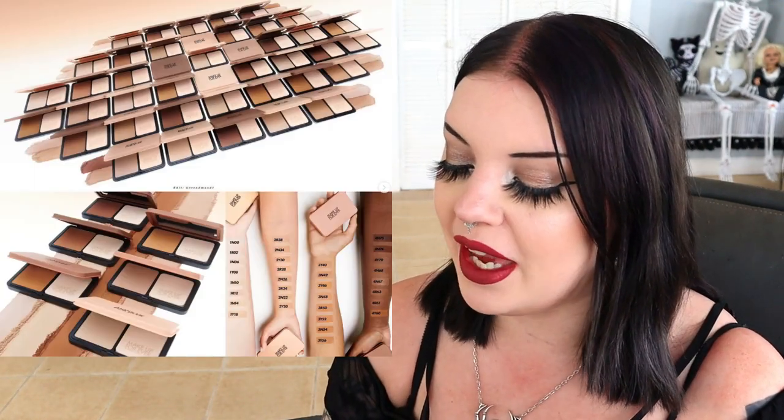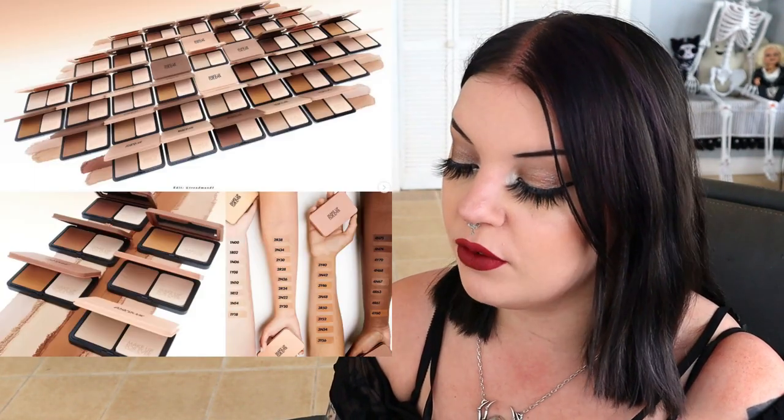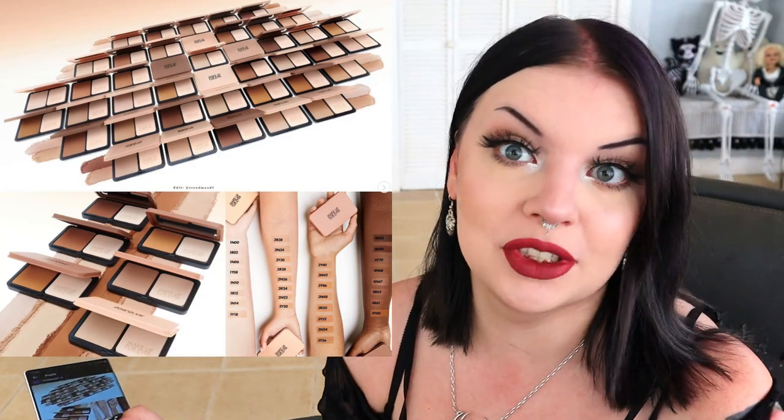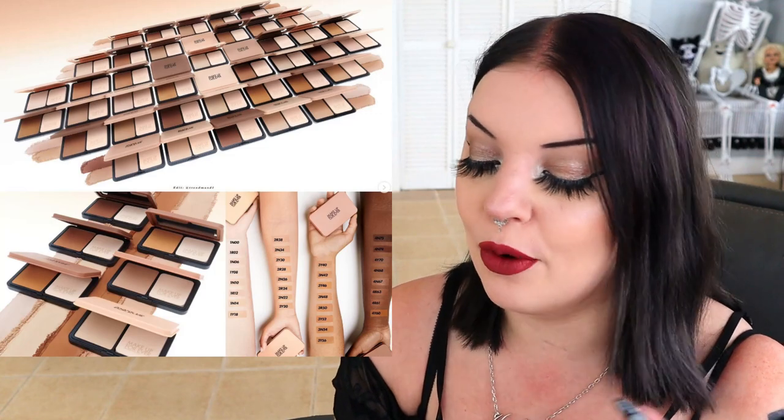So this first product is from Makeup Forever, a brand I don't talk about much. I don't know their cruelty-free status off the top of my head, and honestly, when do they release new things? I don't hear about them much. But this intrigues me because I want to be more into powder foundations. So this is the new HD Skin Matte Velvet 24-Hour Blurring and Undetectable — and undetectable is a high claim — Blurring Powder Foundation.